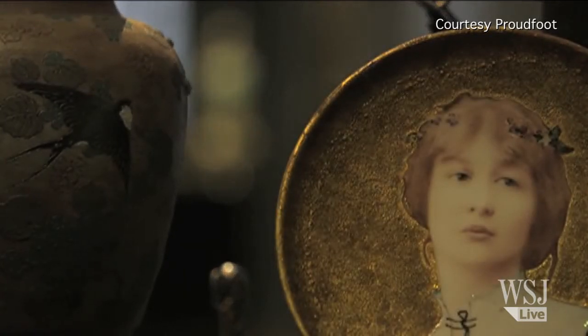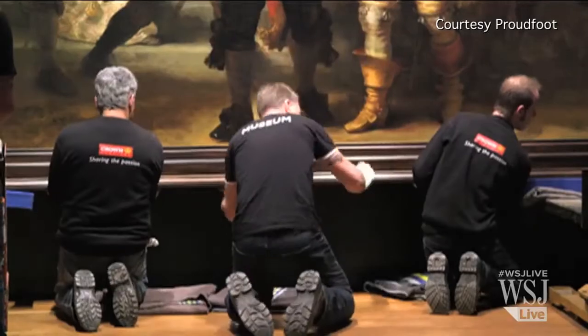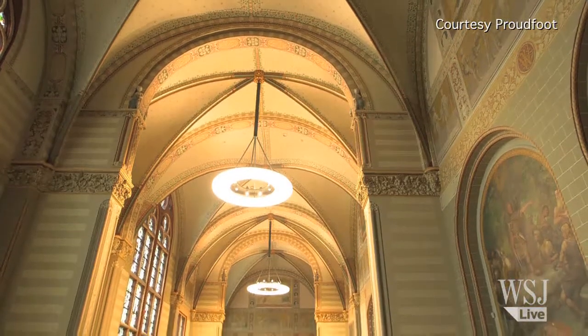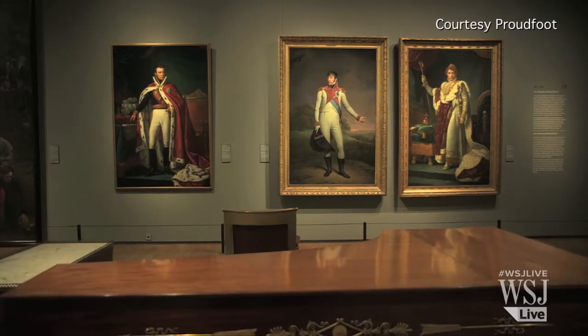Five years late but five years more up to date. The Rijksmuseum is finally reopening on April 13th. Smartphones, tablets, and state-of-the-art lighting are all said to have been employed in renovating the home of so many Dutch masterpieces.